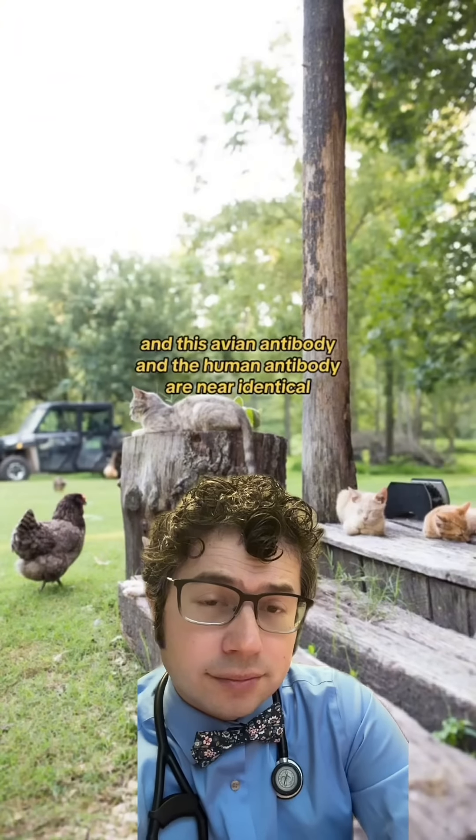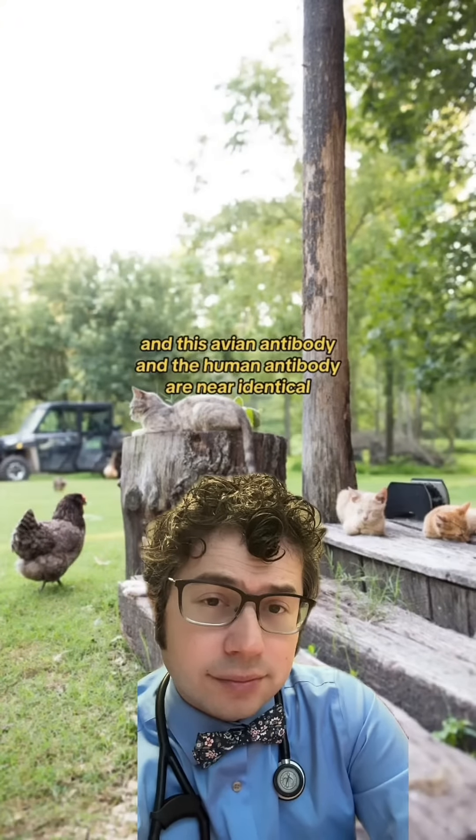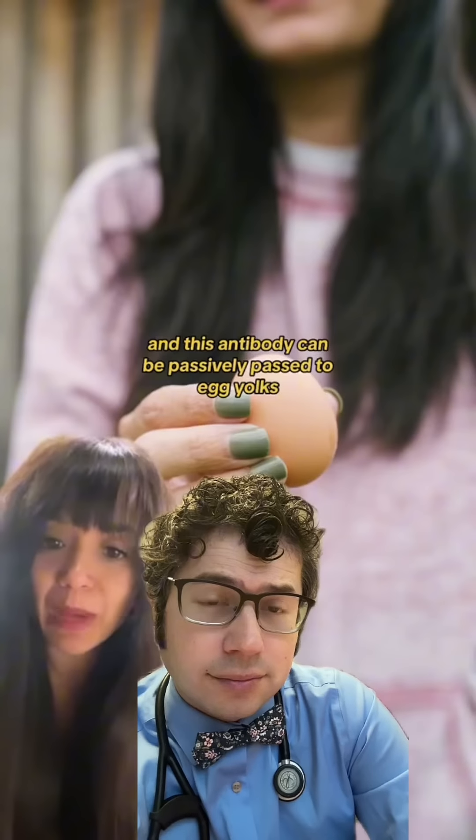This avian antibody and the human antibody are near identical. And this antibody can be passively passed to egg yolks.